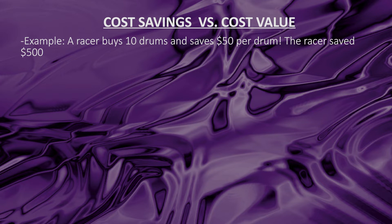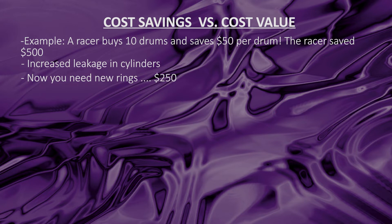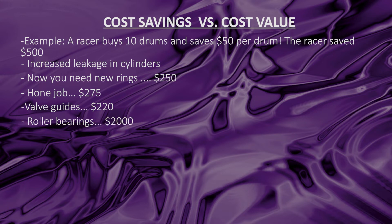When you use cheaper methanol that's not pure, here's what can happen: because of that sporadic burn and the contaminants in the methanol, you get increased leakage in your cylinders. Our customers will tell you their leak-down testing is phenomenal through a whole race season. But if your cylinders go from leaking down at 9–10% to 30–40% because of methanol, now you need new rings — that's $250. Then you might have to do a hone job — $275. Bad methanol is hard on valve guides — $220. It can eat up roller bearings on your rockers or lifters — a good set of rockers and lifters could be $1,000 each, so $2,000. Engine assembly is another $1,500.